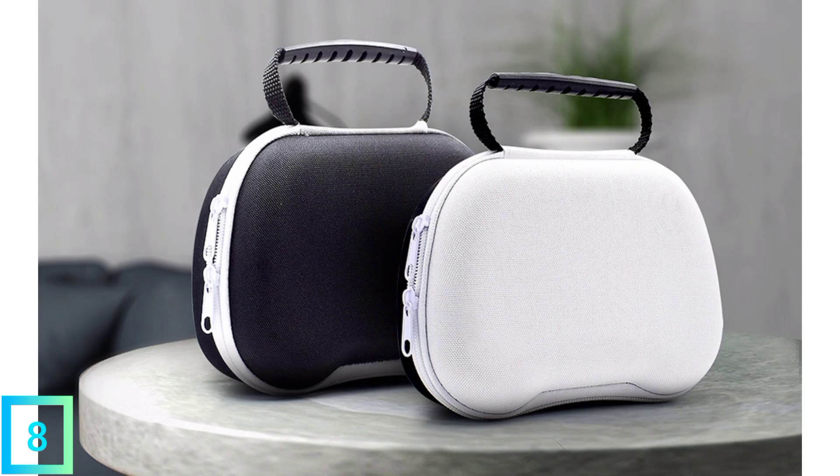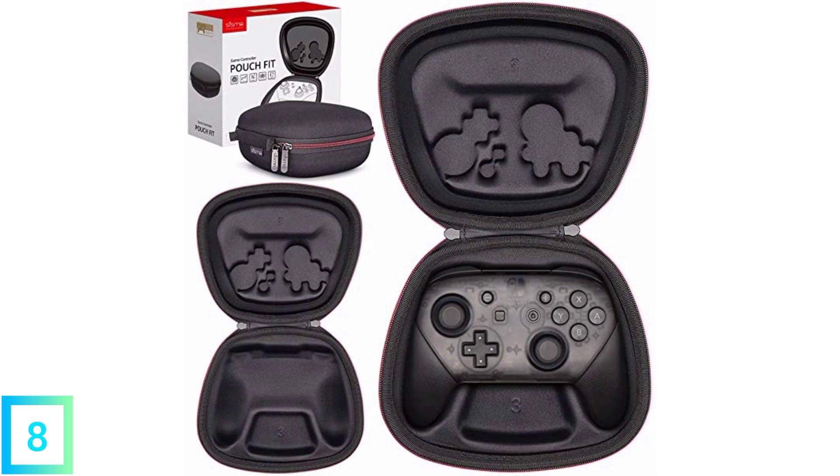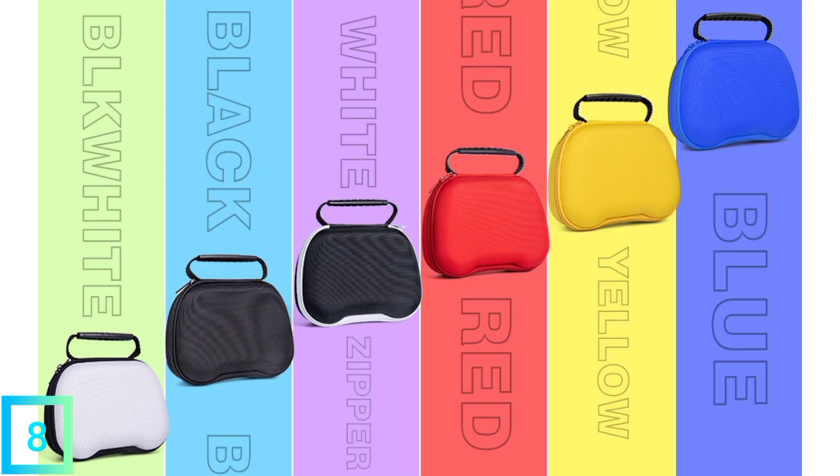Most people who bought it thought it fit well. It can also be used as a switch case. Others say the case looks great anywhere it was designed for, and that it's about more than just the two pro controllers. In short, they think they got a good deal for a good price.